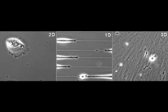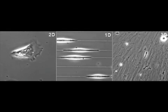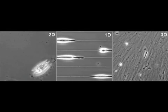Cells migrating in 2D, shown here on the left, have a spreading, multi-axial morphology. But on the 1D lines, as in 3D matrices, the cells are uniaxial.